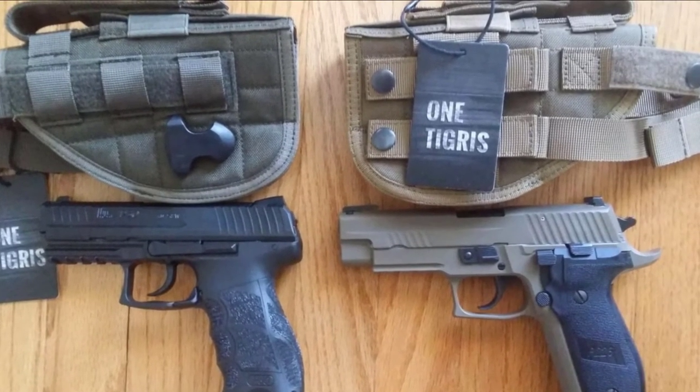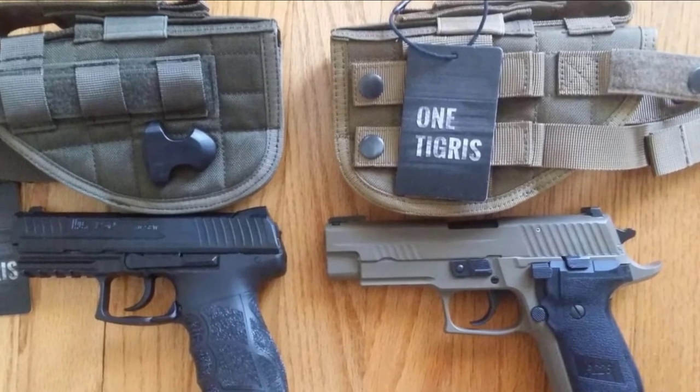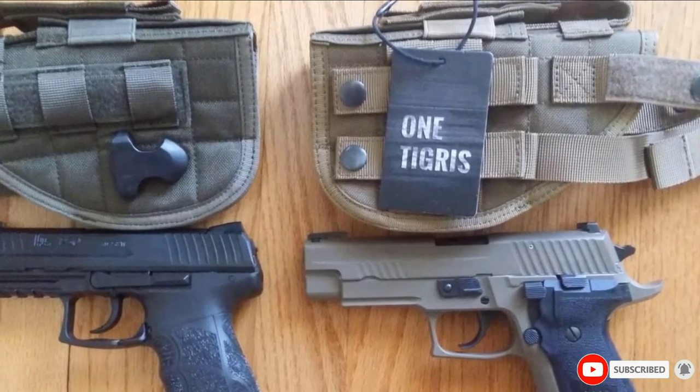Its universal design fits most available pistols, such as Glock, 1911, .45, .9mm, and more.